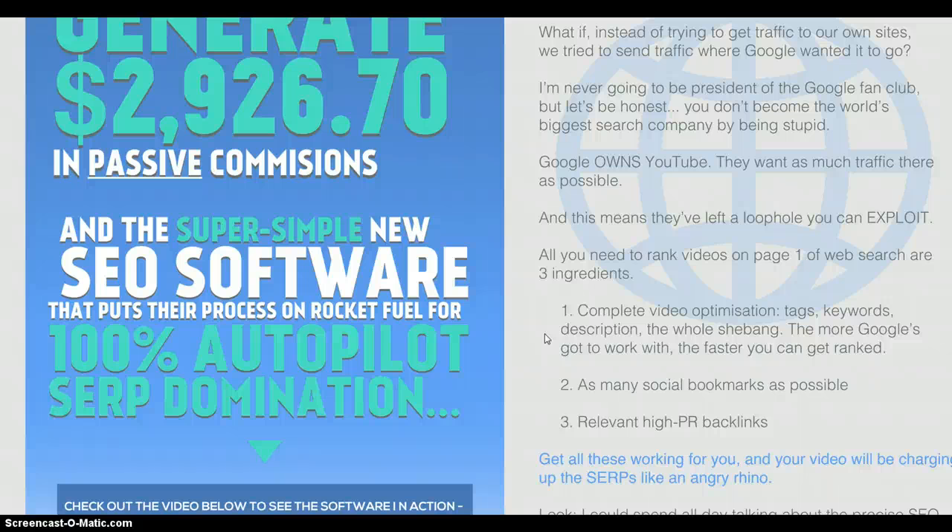You need as many social bookmarks as possible and relevant high PR backlinks. All of that concoction allows you to rank the YouTube video, but if you've been doing any sort of YouTube marketing, you'll know it's getting more difficult, and all of that takes work. Trying to outsource to places like Fiverr just isn't working anymore.